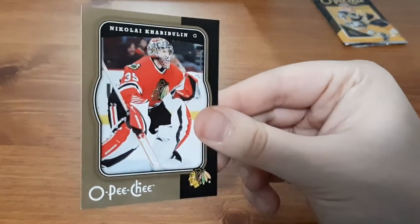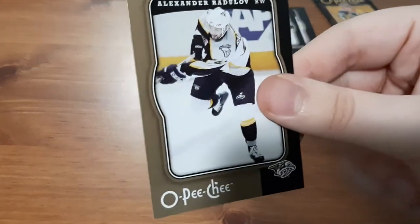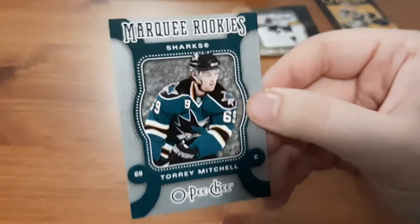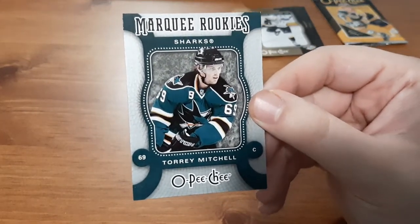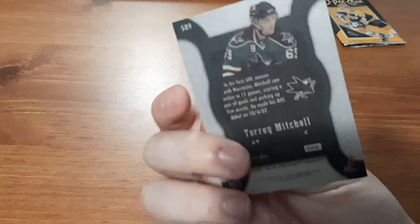First card — Nikola Habbilen. I've butchered names left and right on this channel, if you guys are new here, stay tuned. Gilbert Brewer. Andrew Alberts. Rob Niedermeyer. Alexander Radarov. And a Marquee Rookies for Torrey Mitchell. I do have his dual jersey card for his rookie year as well — I recently found that in a Walmart $15 pack. So this one's nice, I guess I'm starting a small PC of his. I like the Marquee Rookie cards from that year, they look nice.